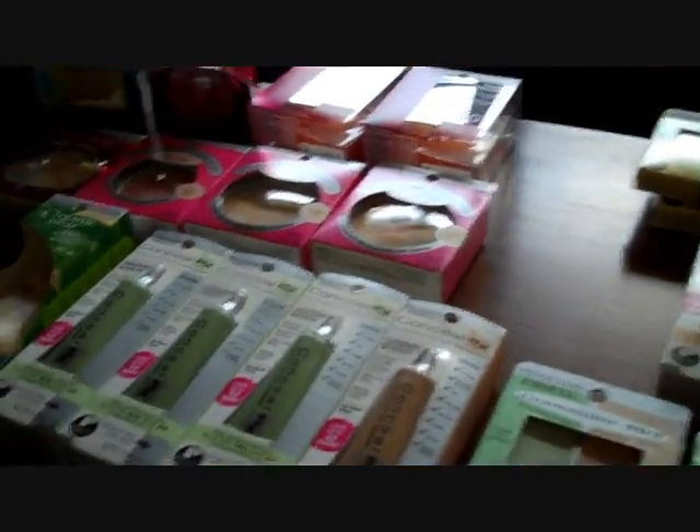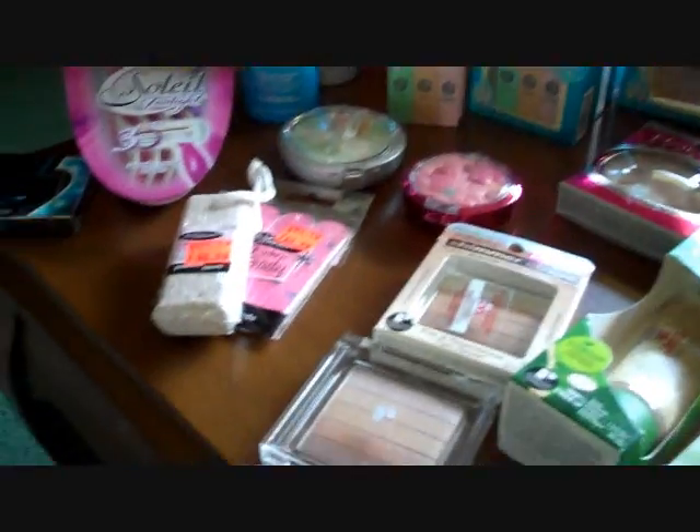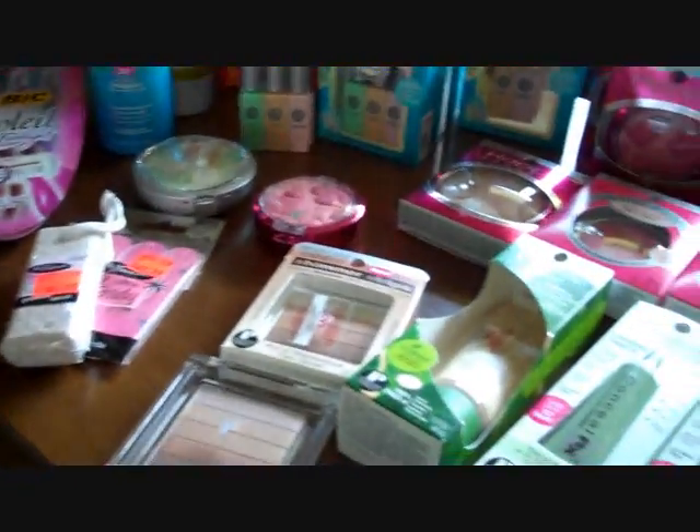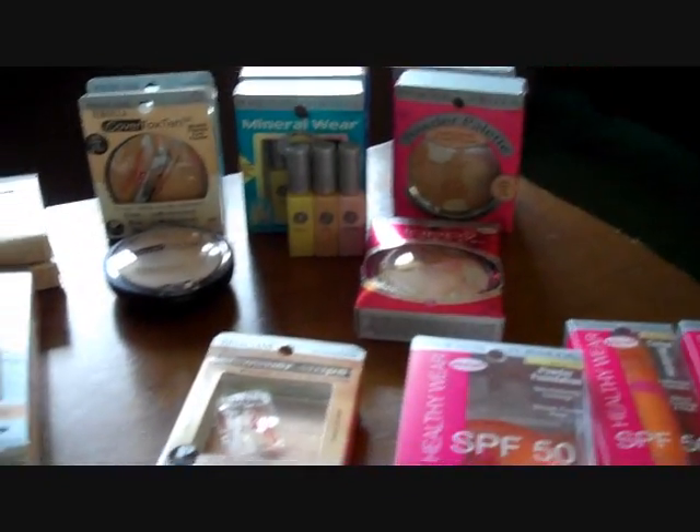I also got David some Sensodyne toothpaste and we got some straws and a few other things. So this is most of what we got. I hope you guys enjoyed this video — I'll also be posting a blog post about it and I'll put the link down below. Hope you guys enjoyed. Bye!